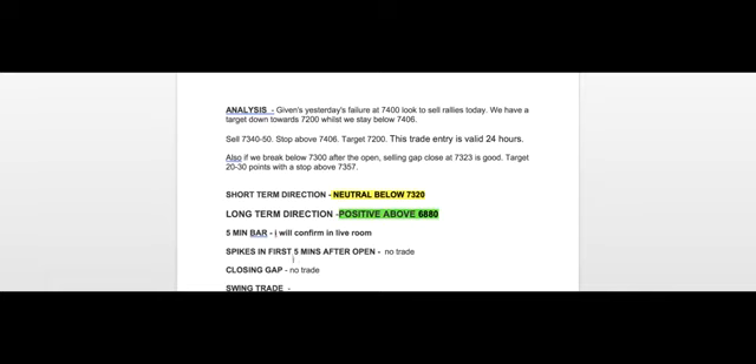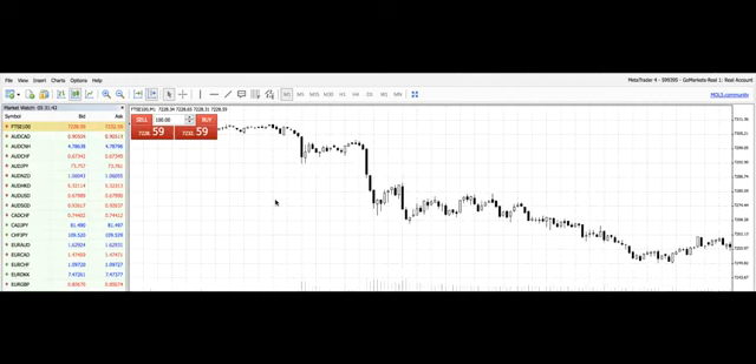Five-minute bars I was going to confirm in the room. The closing gap was regarded as not high probability for filling yesterday — the closing gap was at 7,323. Just as well we filtered that out, because the market basically dropped straight at the open. That negative reversal signal we were talking about at 7,400, targeting 7,200, played out immediately.